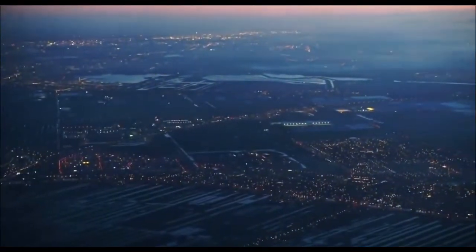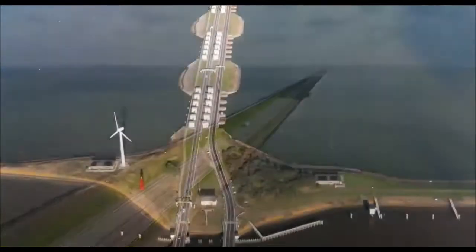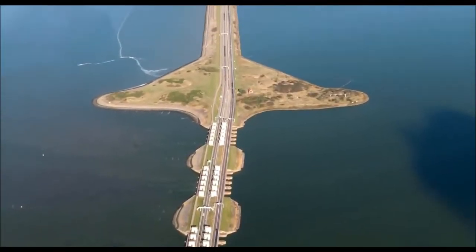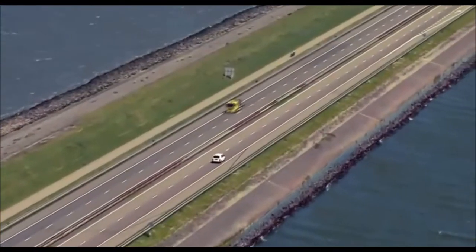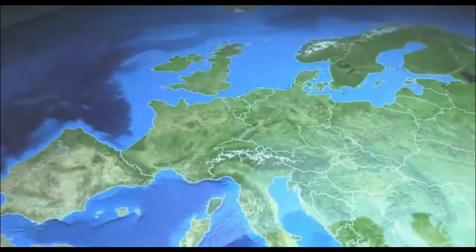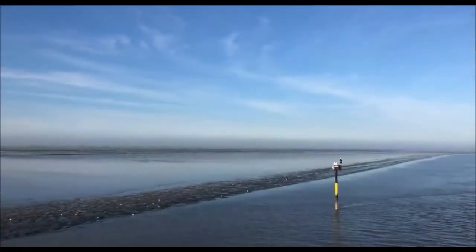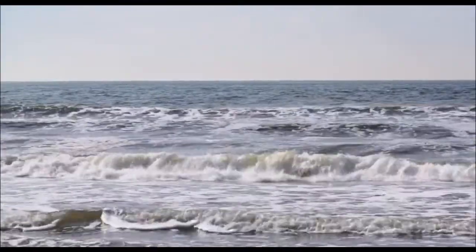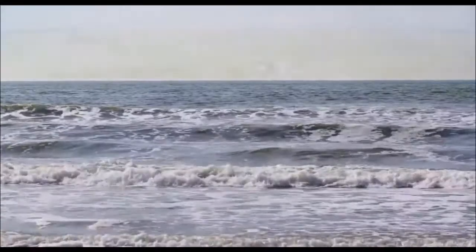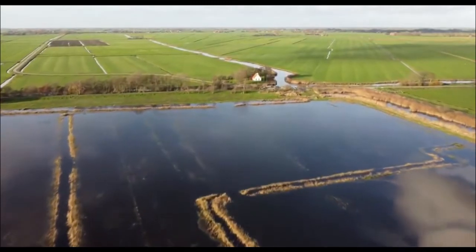Today we go to the Netherlands, where there is an equally unique and large-scale object. The Netherlands is known as the country that literally had to win back land from the water. The fight against this unforgiving element began the moment people first settled in these places. The first dams in Dutch territories were erected more than 2,000 years ago, when the sea level was lower compared to the current one.